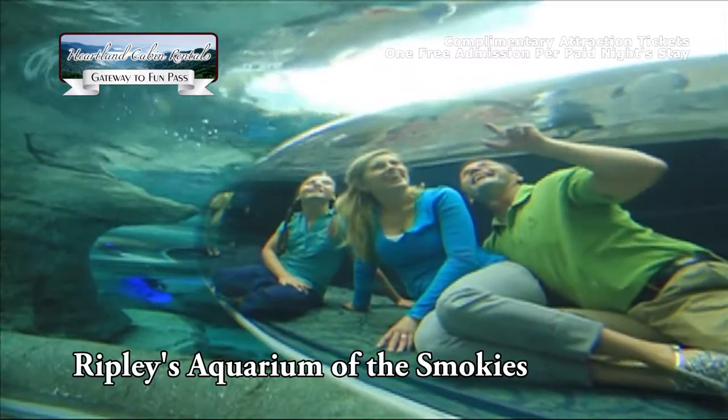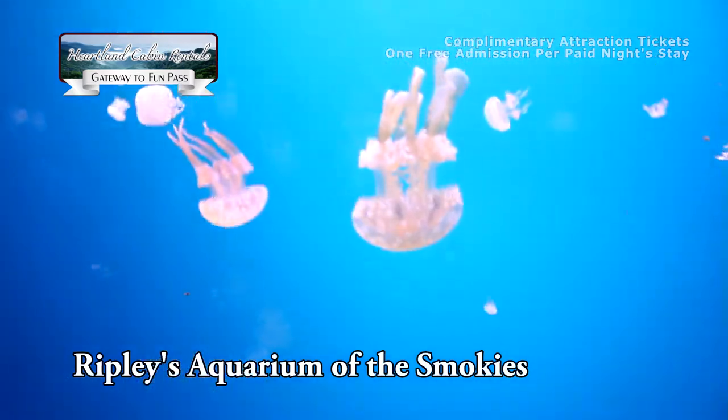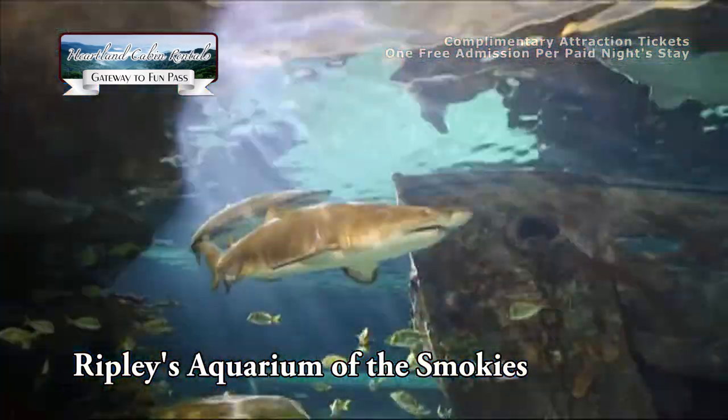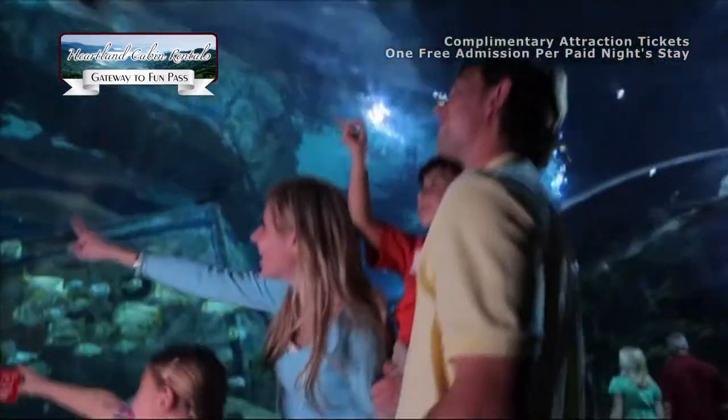Although Ripley's Aquarium of the Smokies is hundreds of miles from the ocean, the scenic beauty and the abundance of water all around make the town of Gatlinburg a natural location for a world-class aquarium — America's most fun aquarium.